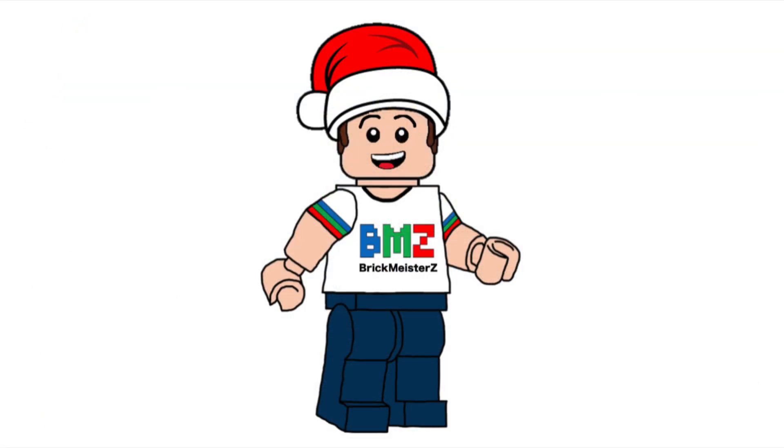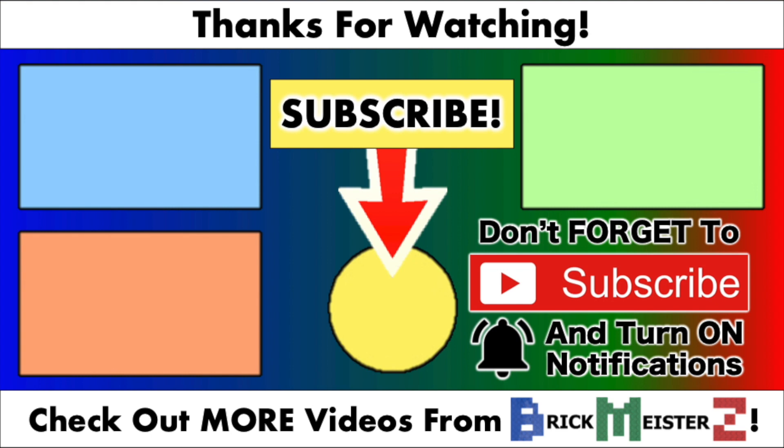Stay tuned for more Advent Calendar door openings, because I will be posting a new video every day leading up to Christmas. Thank you all so much for watching, and I'll see you all in my next video. Bye!